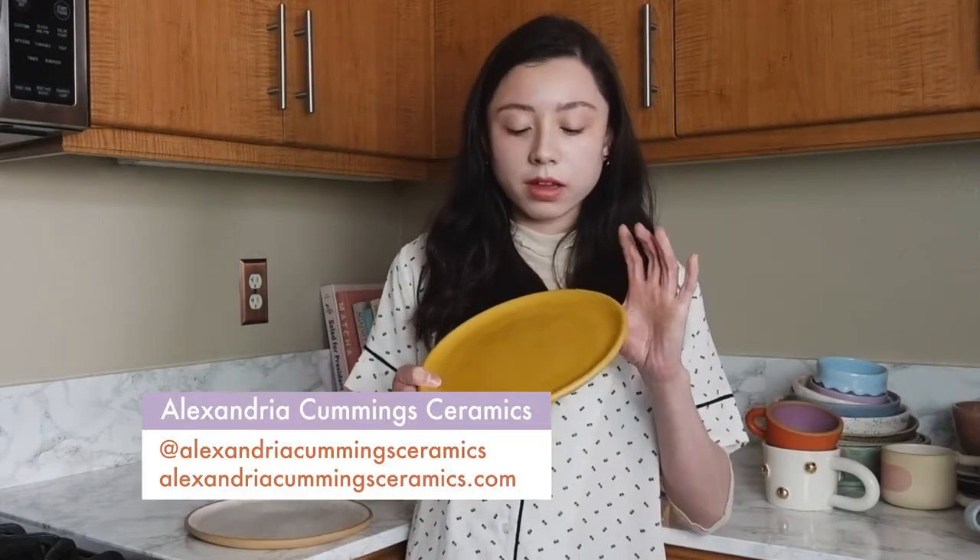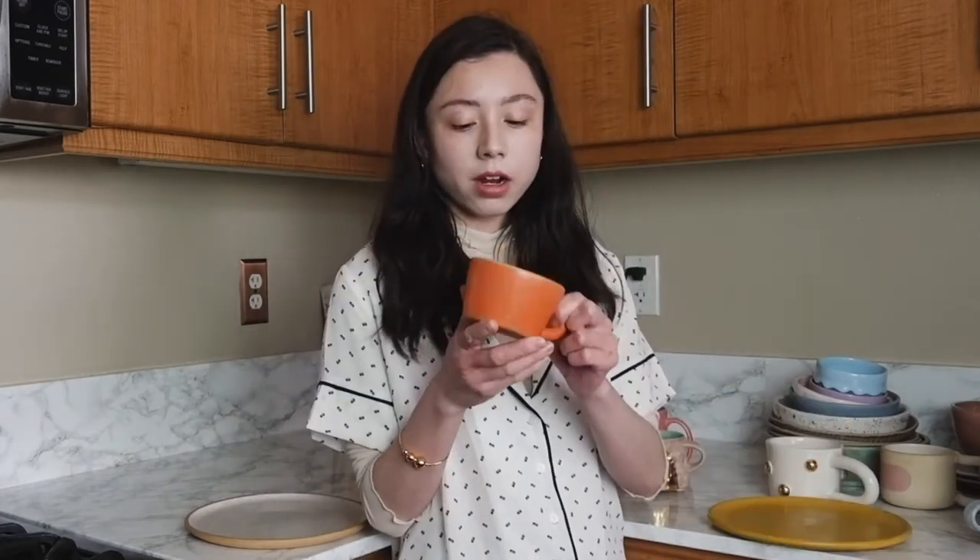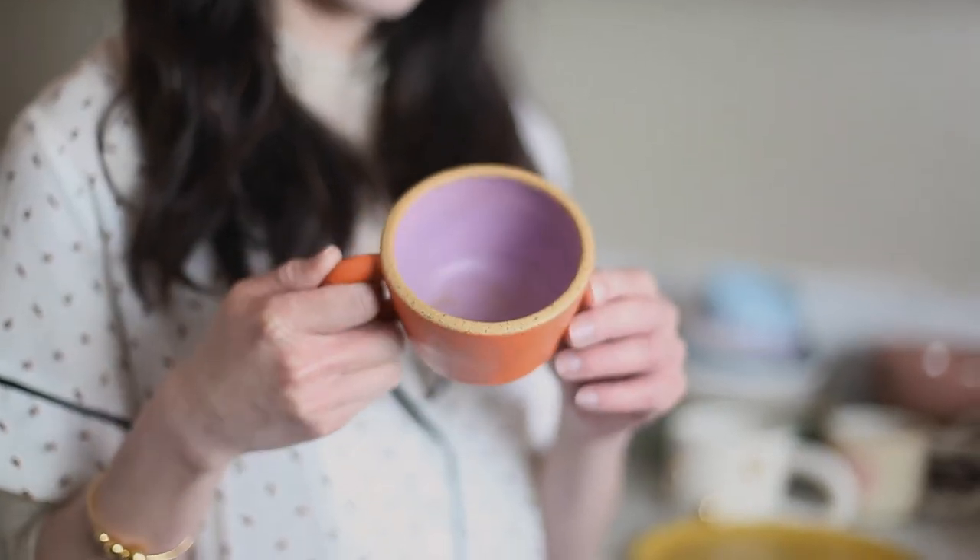Now I have these two plates. This one is by a Portland based ceramicist. Her name is Alexandria Cummings and she makes these really pretty speckled plates, bowls, and mugs. They all have these really fun colors — I love how colorful her work is but it's colorful yet muted. Honestly that's how I describe my style: colorful with a layer of fog over it. On this note, this mug is also by her — she made this for me. It's the fruit salad colors, so that's super special, and she calls these little mugs her party mugs.